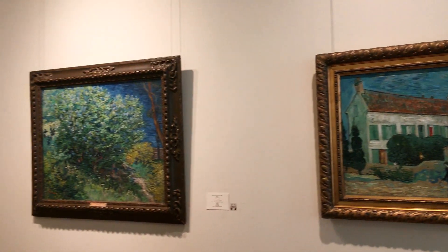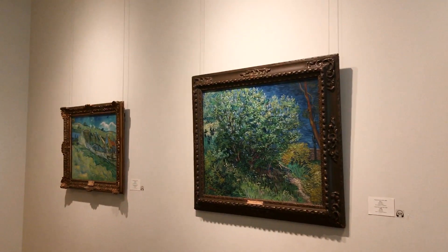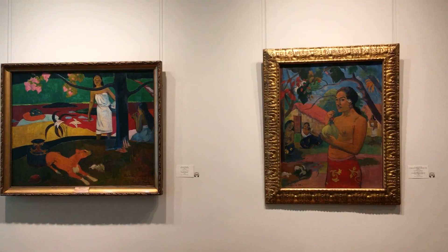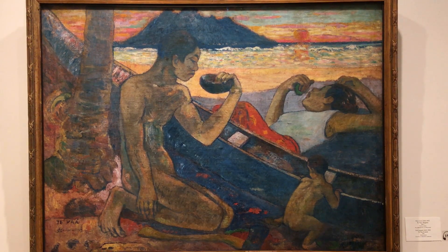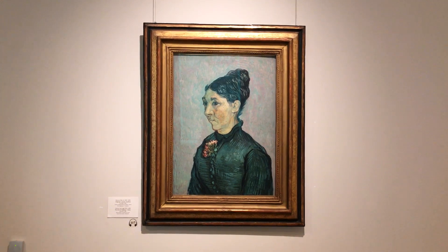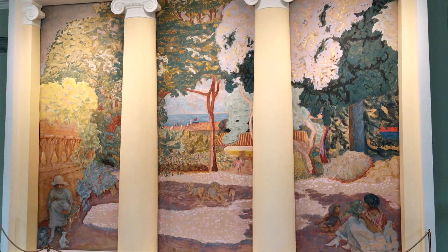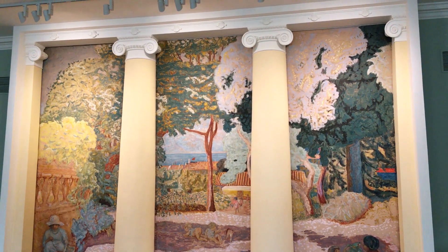The State Hermitage Museum is rightfully considered one of the best museums in Europe, and the renovated General Staff Building provides an opportunity to visit a truly modern creative space that combines masterpieces of world art with modern cultural innovations.